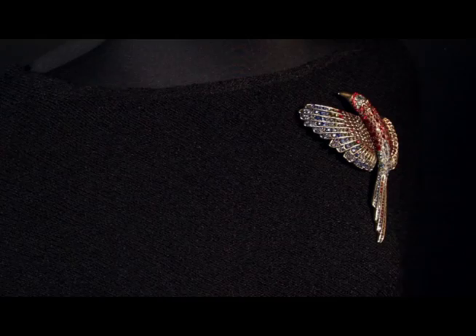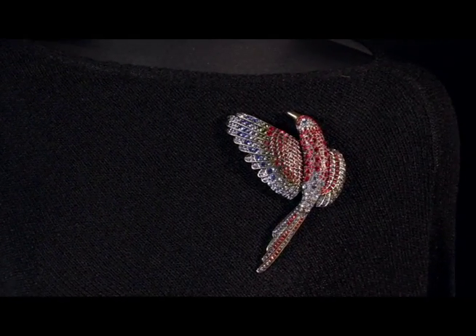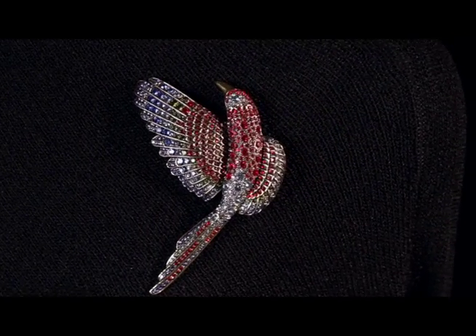Over 200 stones go into this magnificent piece from our aviary collection. Is there anything quite like a pin? It just makes such a beautiful statement so easily. I have on my simple black — throw a scarf around your neck, put that beautiful Paradise Found pin on your shoulder, and I think you could walk into any room and feel like a million bucks.